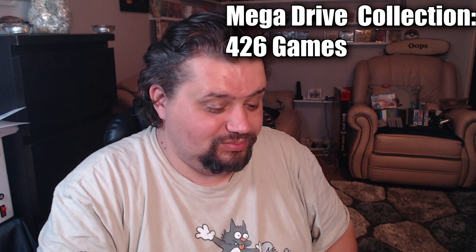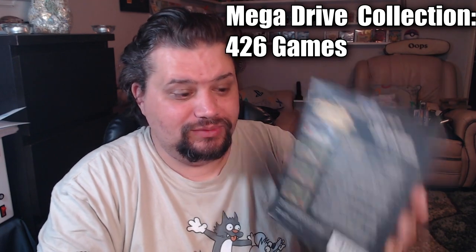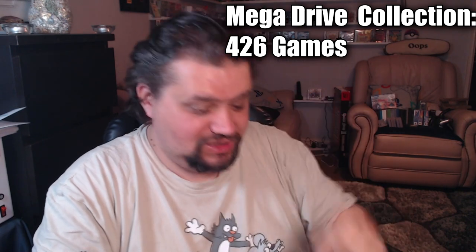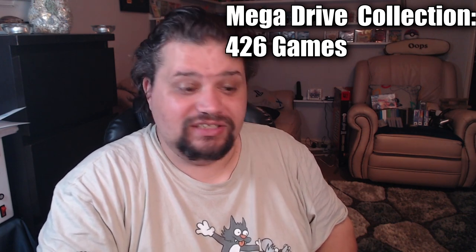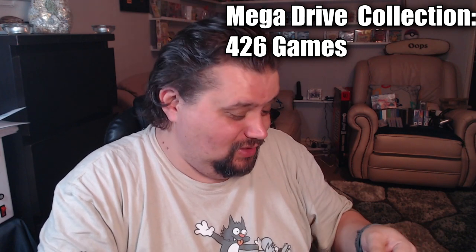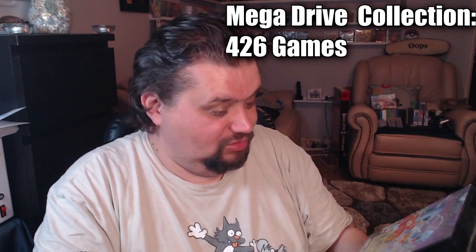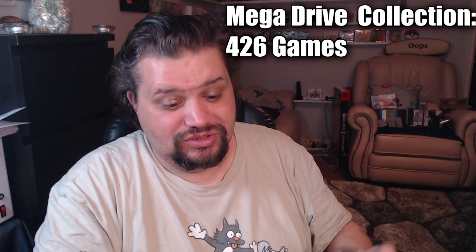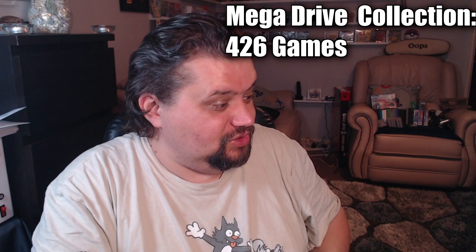I've also finally got Dr Robotnik's Mean Bean Machine - again I've been after one complete with the manual. This came from a CEX quite close to Eddie. Unfortunately a piece of the plastic case is broken but I can recase it at some point. I did get into a bit of an argument with the staff there which I'll talk about in the Nintendo video. Very happy with finally getting Mean Bean Machine - looks to be in superb condition, just needs a new box.